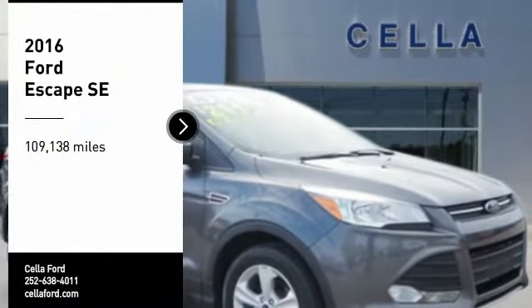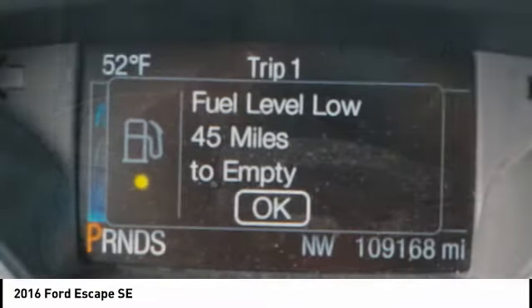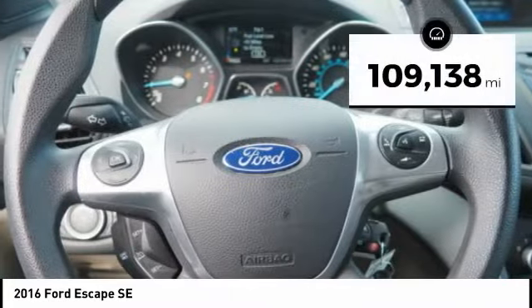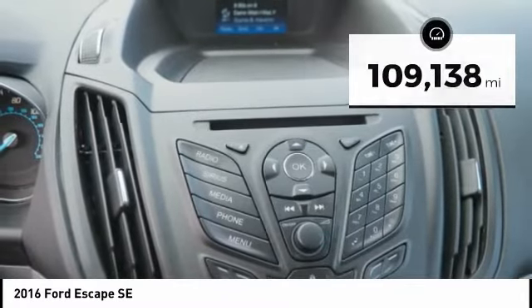You are going to love the 2016 Escape. Gas engines flex, tow, sip and go with Ford Escape. This vehicle has less than 110,000 miles. Here are some of this vehicle's great options.